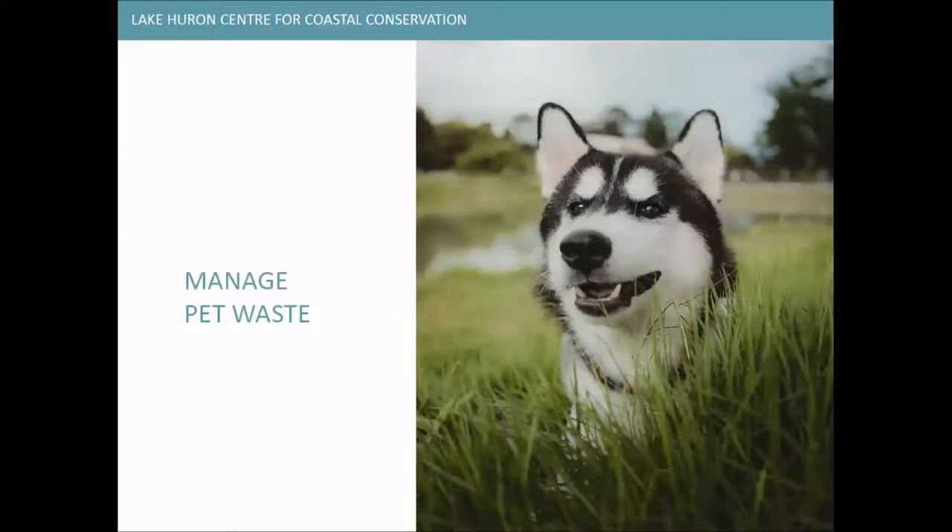Pet waste is another thing some people might not think about. When snow melts or when it rains, pet waste on your property can be washed into storm drains and into ditches and local waterways. Pet waste can contain bacteria, potential pathogens, and nutrients, impacting swimming, fishing, and other lake activities, and can contribute to the growth of aquatic plants and algae. When you consider how many homes have pets in Canada, it adds up quite significantly.